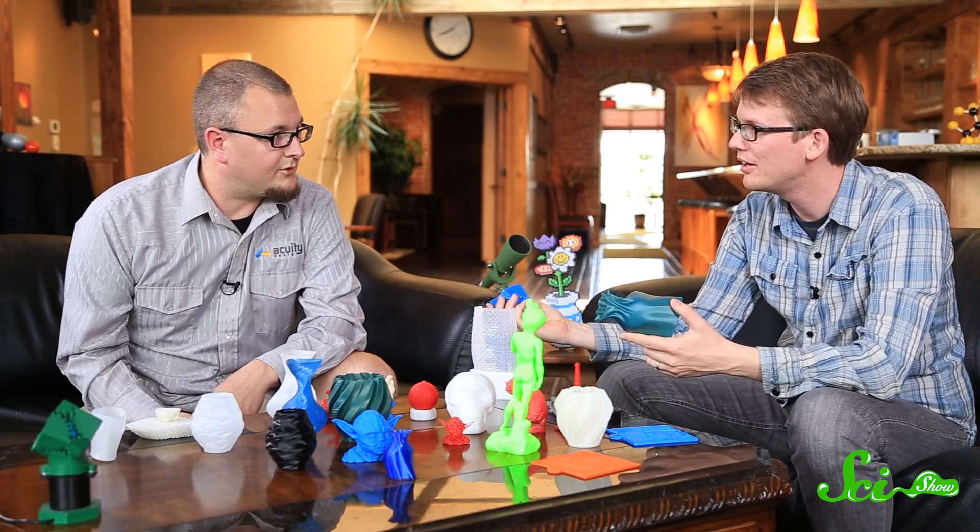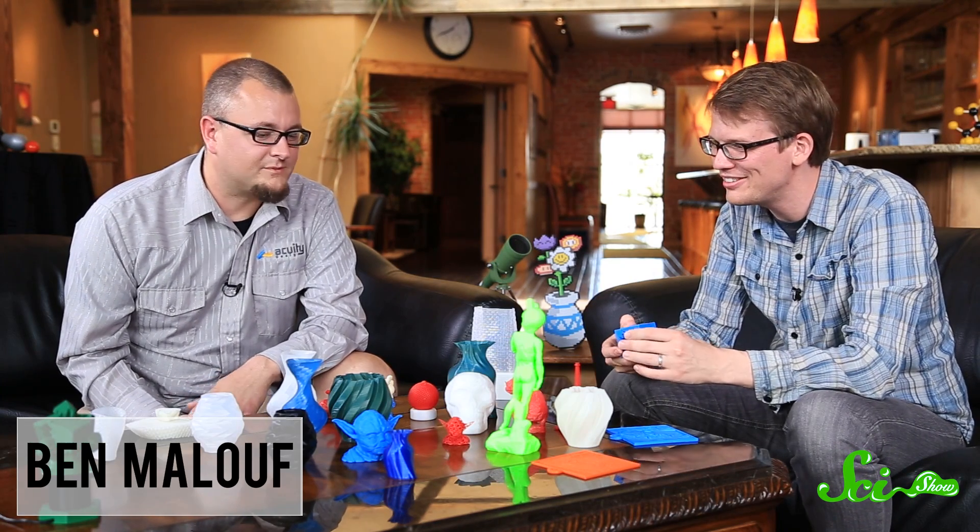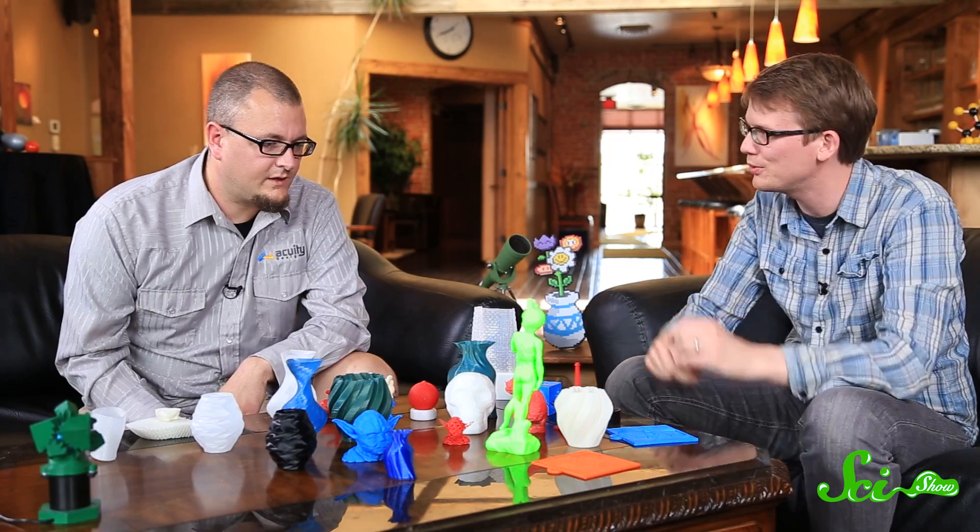Hello and welcome to another edition of the SciShow Talk Show. Today we're talking about 3D printing, and we have lots of examples because of our guest, Ben Malouf. He works for a company called Acuity Design, where they design and prototype products for people and companies.